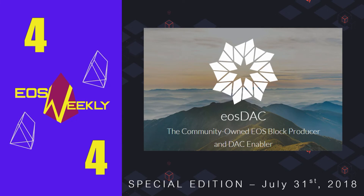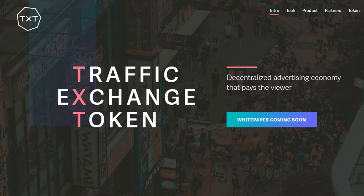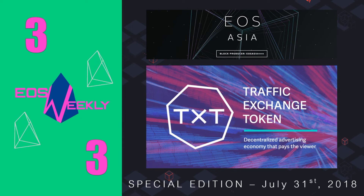Moving on to number 3: TXT, Traffic Exchange Token. TXT is a project by the block producer EOS Asia, aimed at decentralizing the internet advertising industry — a $335 billion industry currently dominated by Google. If TXT is successful, it has a chance to take out one of the biggest middleman companies of all time, returning revenue to mom and pop stores trying to make a profit online. Currently 60% of profits from internet advertising goes to the middleman. This is an ambitious project with the potential to be absolutely enormous. The official launch of the TXT network is targeted for Q4 of 2019, with interim milestones available on their website.